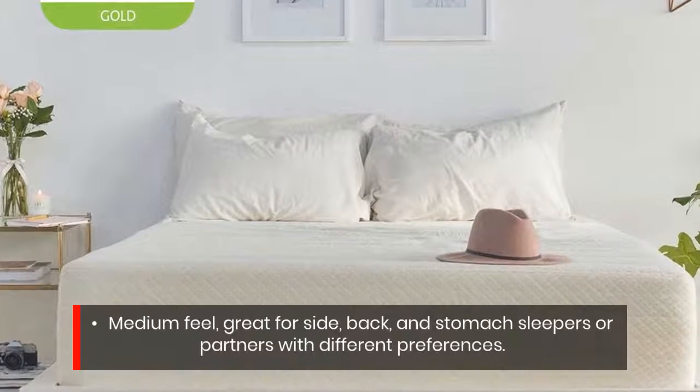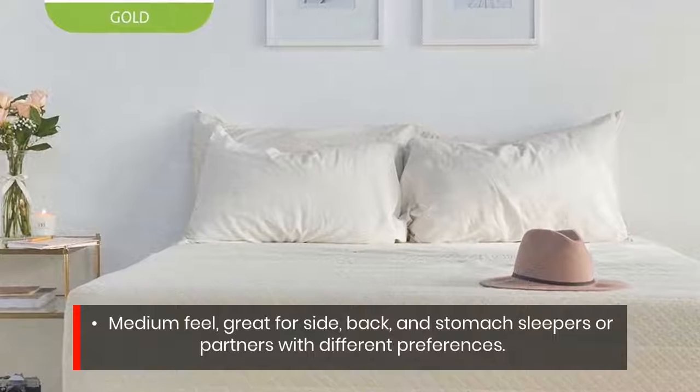Medium feel, great for side, back, and stomach sleepers, or partners with different preferences.